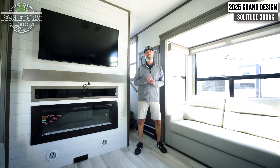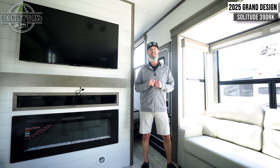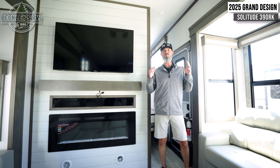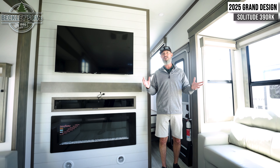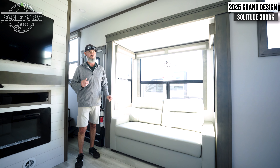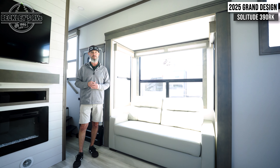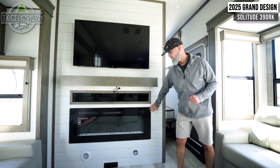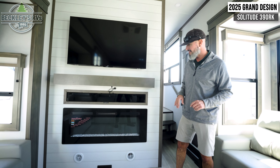We're inside the all-new 2025 Grand Design Solitude 390RK — this big beauty is awesome on the inside. It's a five-slide floor plan, and as we go through the video, take notice that each room is somewhat divided, which gives it an awesome home feel on the road. Starting in the living room, off to my left we have one big slide out with a sofa that turns into a bed for overnight guests. To my right, we have a nice entertainment wall with an electric fireplace where you can throw some lights on for sweet ambiance — maybe a little wine time and movie time.